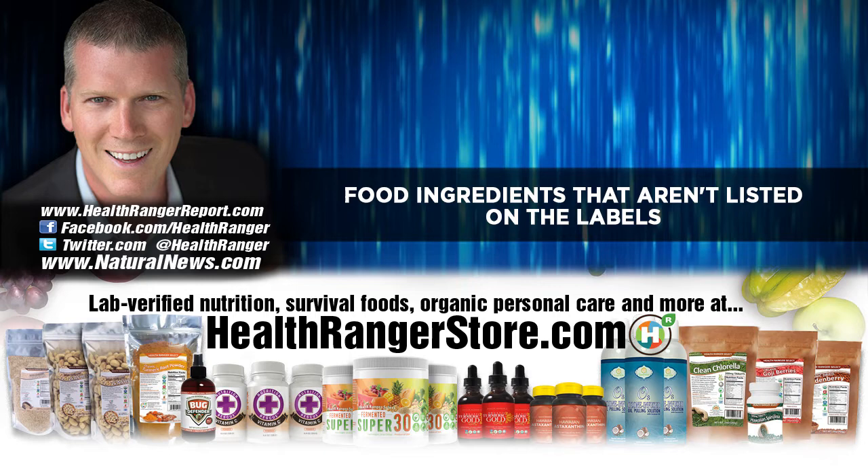Acrylamides are produced when you cook or burn carbohydrates. So the outer crust of every piece of bread — that brown, overly baked part that some people cut off — turns out that's actually smart, because you're cutting off the cancer-causing acrylamides. Seriously. And that's not listed on the label either. You don't see Wonder Bread advertised with "extra acrylamides — free extra serving."